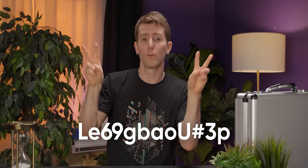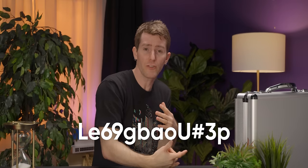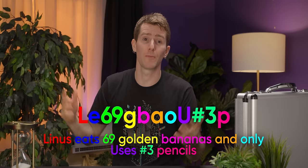All right then, Linus. If full-sentence passphrases don't work, what do I do now? Well, you might try creating a password with a string of random upper and lowercase letters with numbers and punctuation, which is actually great in theory. But unfortunately, once again, people are predictable, and they tend to do things like use mnemonic phrases for easier memorization.